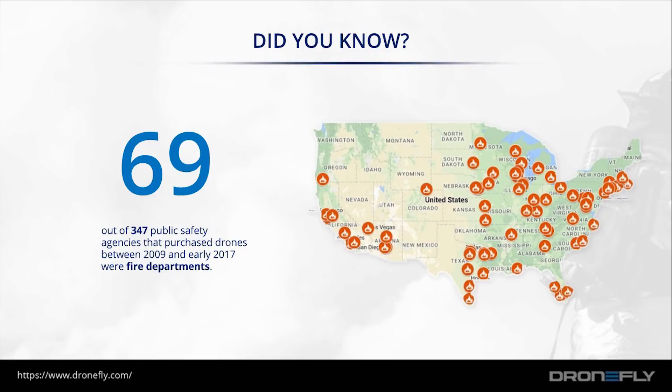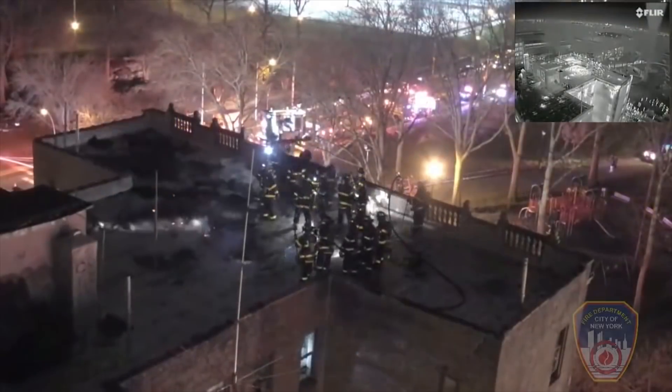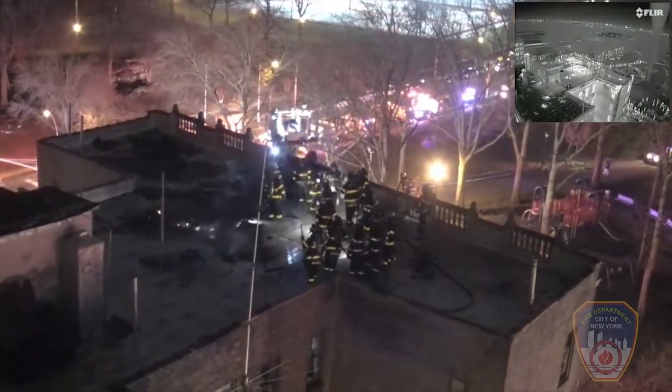69 out of the 347 public safety agencies that purchased drones between 2009 and early 2017 were fire departments. On March 6, 2017, the New York Fire Department deployed its first ever tethered drone to respond to a four-alarm fire on a six-story building.